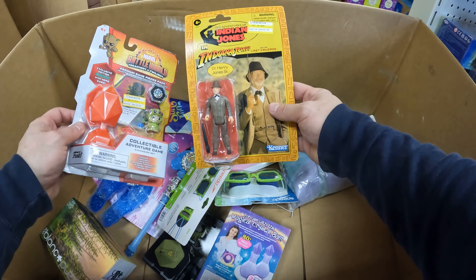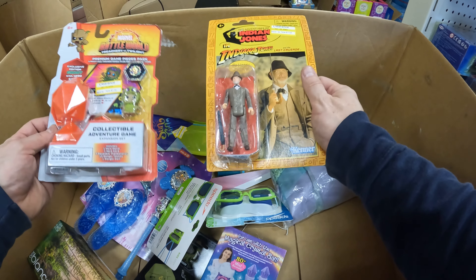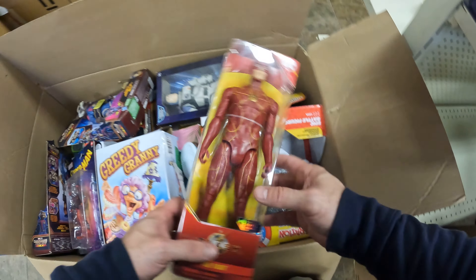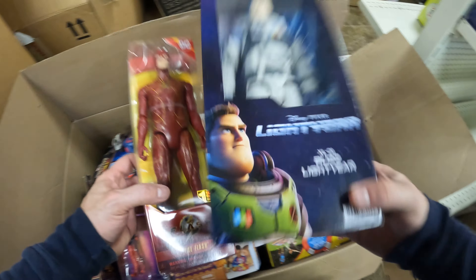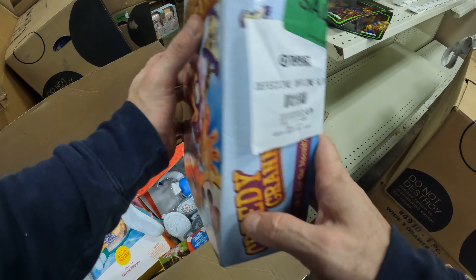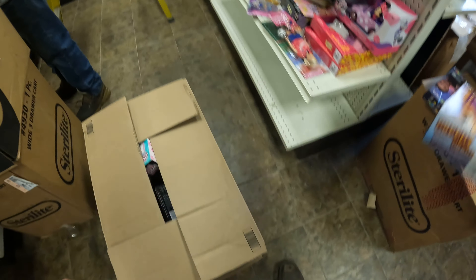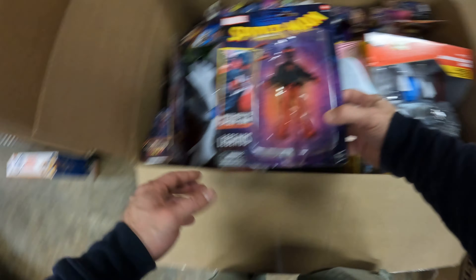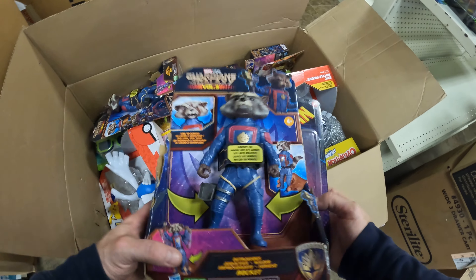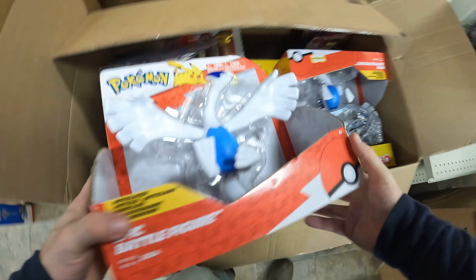Check it out — Indiana Jones! I had somebody asking me if I had some more of these. This is Indy's father, very cool. We have a Flash. Another Buzz. Defective offline slip, so I'm guessing that's no good. Spider-Man. Guardians of the Galaxy, more Guardians of the Galaxy — it's Rocket.